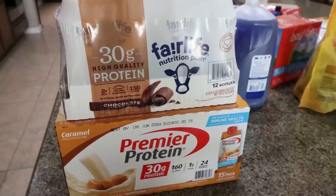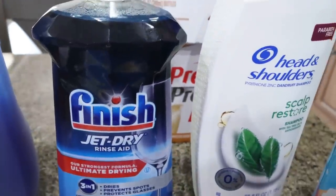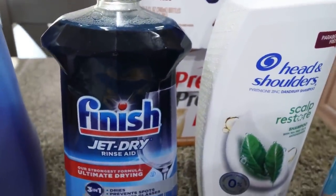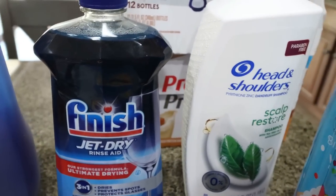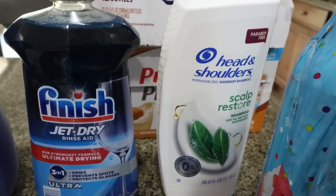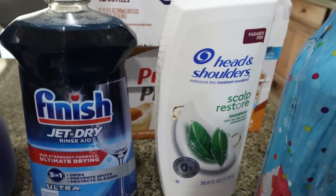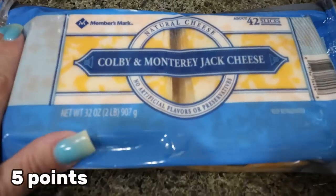I also picked up Jet Dry Finish for my dishwasher — on coupon for $6, great for no spots on dishes. Troy uses Head and Shoulders, which was on coupon for about $10 for the big container with a pump top, which is great.